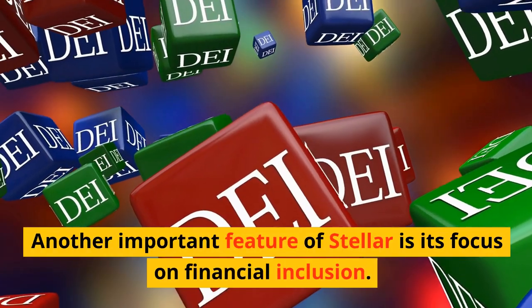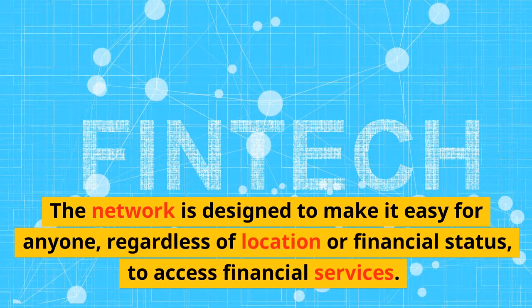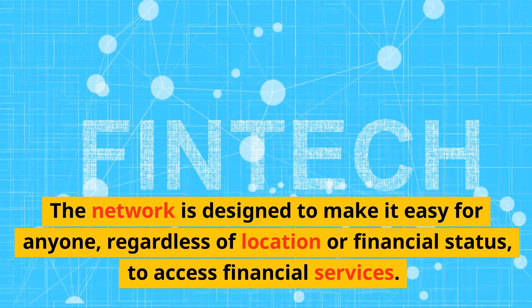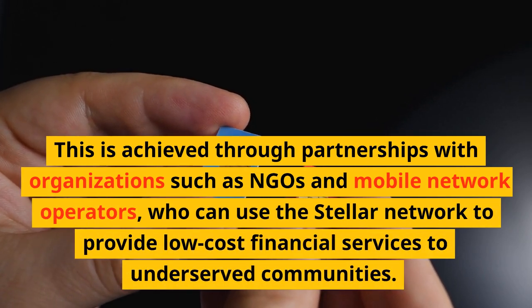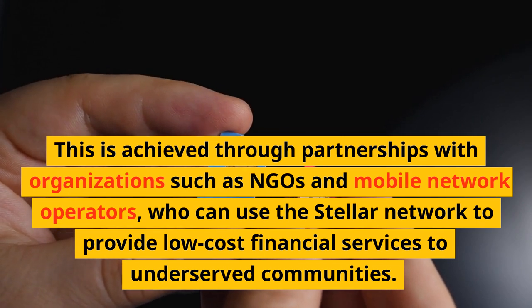Another important feature of Stellar is its focus on financial inclusion. The network is designed to make it easy for anyone, regardless of location or financial status, to access financial services. This is achieved through partnerships with organizations such as NGOs and mobile network operators, who can use the Stellar Network to provide low-cost financial services to underserved communities.